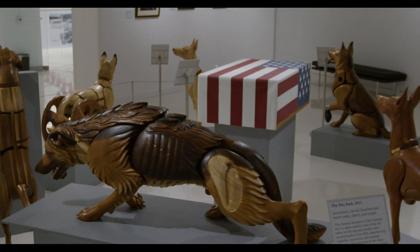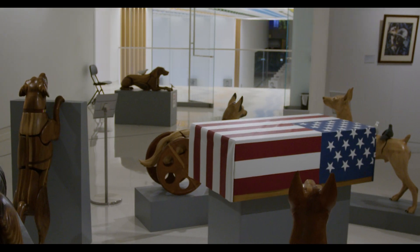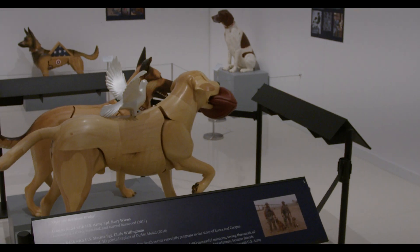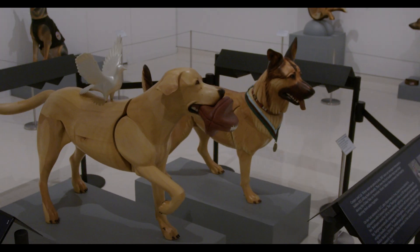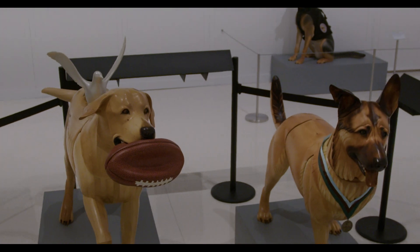The artist was impacted and inspired by seeing the flag-draped caskets of not only service members but their dogs returning home. The next section captures the stories and likeness of real dogs who served in a variety of situations. Their stories, along with their handlers, are highlighted in this exhibit, and they are very powerful.